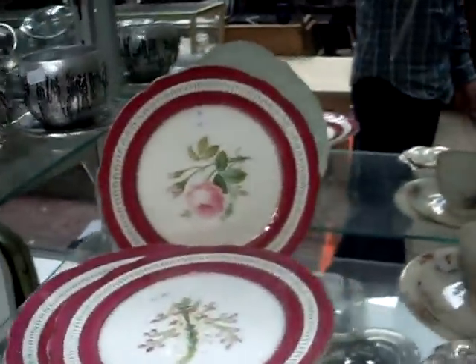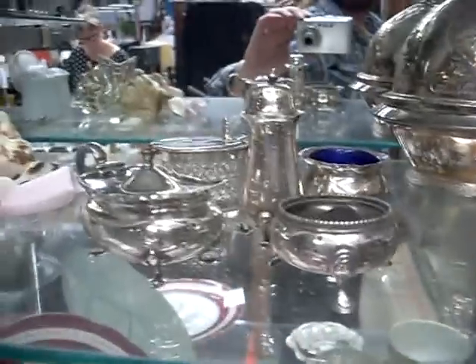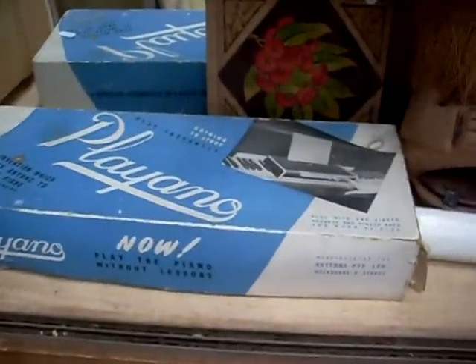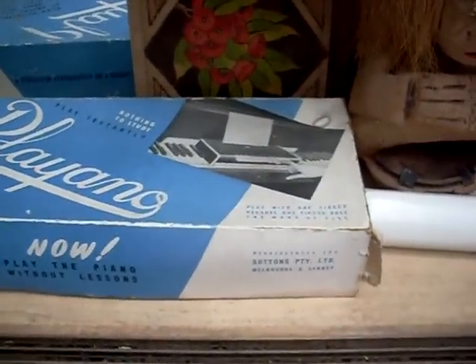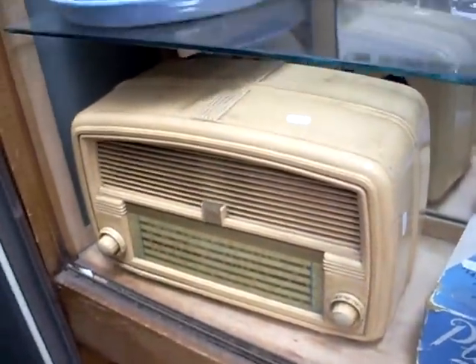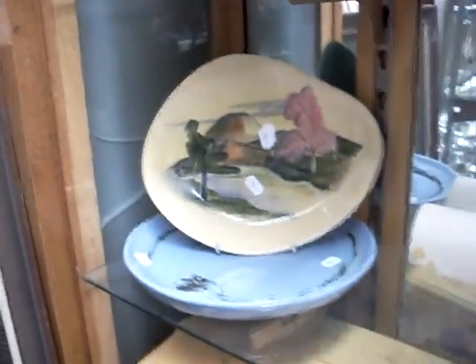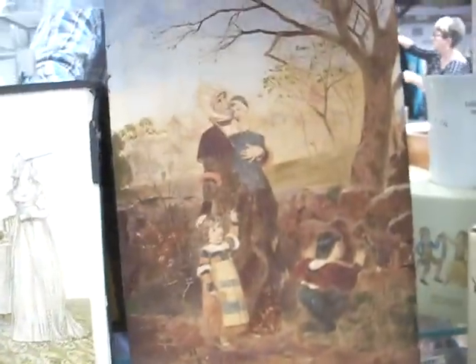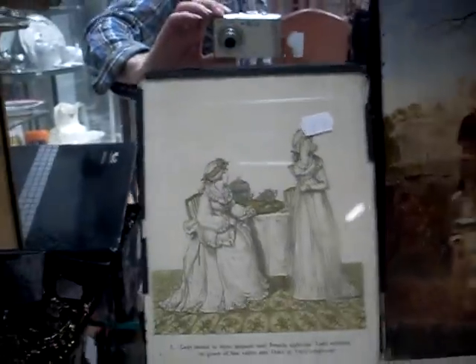Heaps of cool stuff this week, guys. Lovely lots of EP&S and some more Don Shields and Victorian hand-painted porcelain. This is sterling silver — all these salt pots. This is pretty cool — Piano Aid, play with one finger because one finger does the work of five. Put it with a nice little radio, AGE — Australian General Electric. A couple of interesting bits of pottery. A little hand-painted landscape plate.